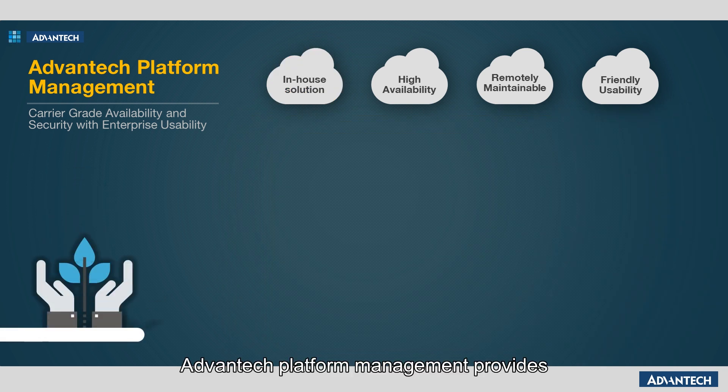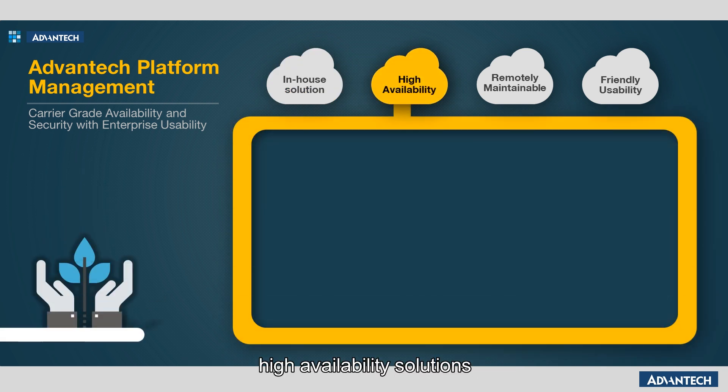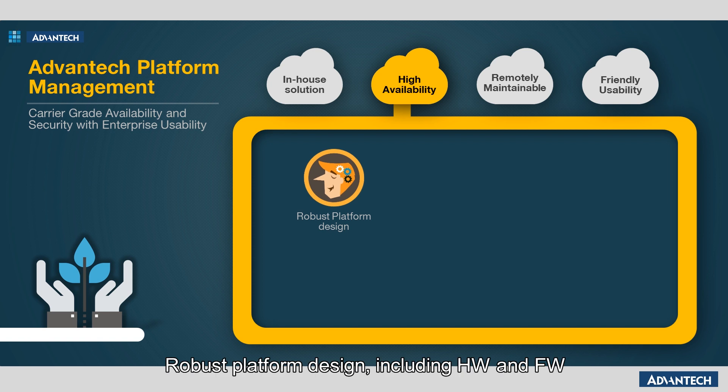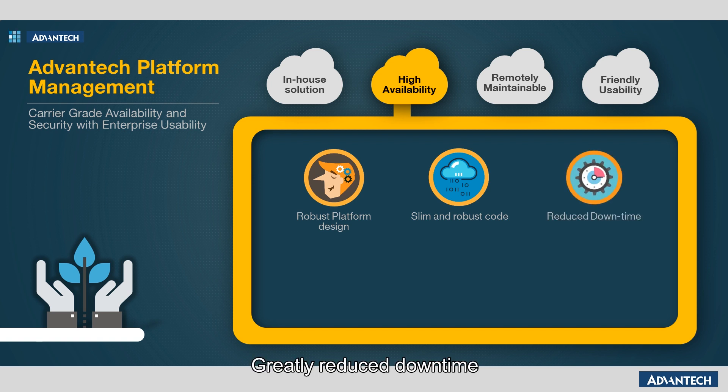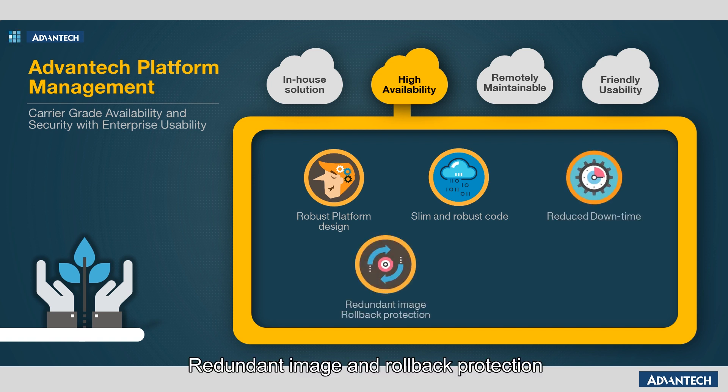Advantech platform management provides high availability solutions with a robust platform design — including hardware and firmware — to avoid a single point of failure. Slim and robust code allows for extended uptime and availability, greatly reduced downtime, redundant image and rollback protection, and watchdog security.